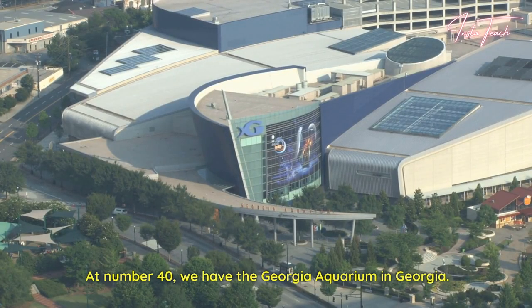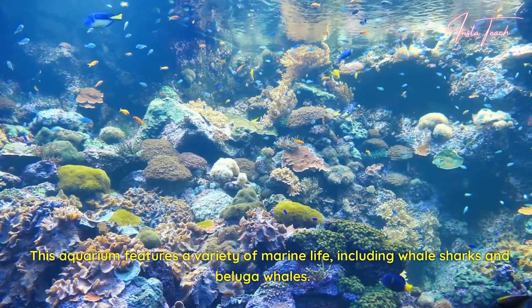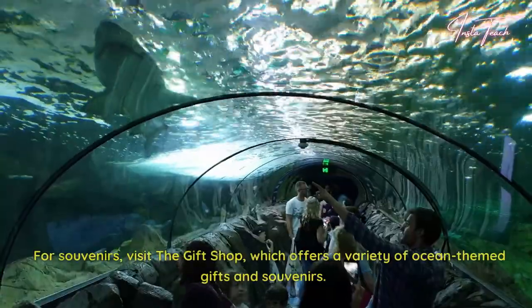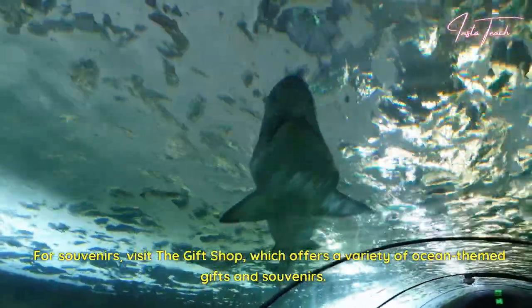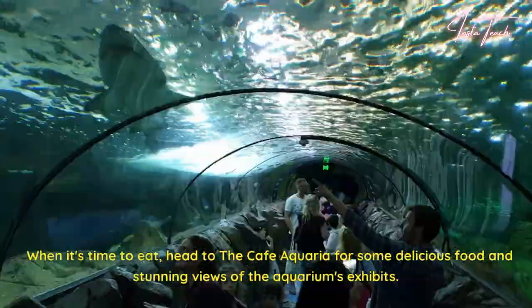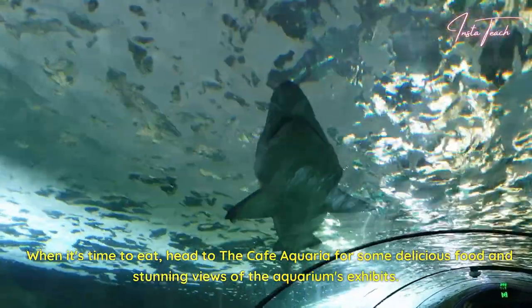At number 40, we have the Georgia Aquarium in Georgia. This aquarium features a variety of marine life, including whale sharks and beluga whales. For souvenirs, visit the gift shop, which offers a variety of ocean-themed gifts and souvenirs. When it's time to eat, head to the Café Aquaria for some delicious food and stunning views of the aquarium's exhibits.